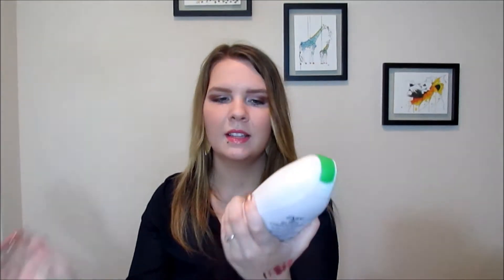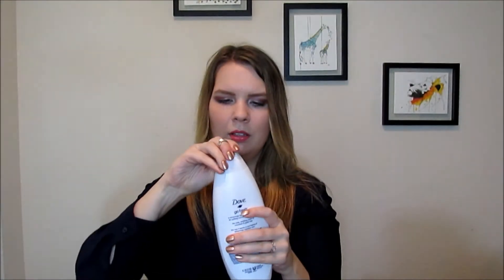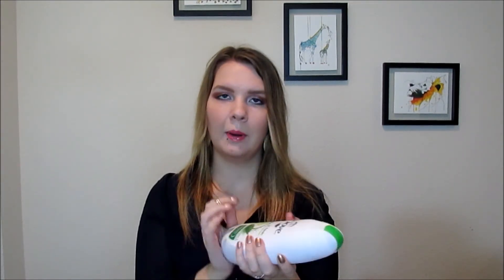The next favorite is this Dove Body Wash — it's the Go Fresh Cool Moisture Body Wash in Cucumber and Green Tea scent. The smell is just a light, fresh, regular body wash smell. But this has been so moisturizing. I get out of the shower and it feels like I've been lathering up in lotion for days. I found that my skin, especially my elbows and knees, has been a little dry. But since I've been using this it's made a big difference, and this is without even using lotion. I actually picked this up at Costco in a three pack.